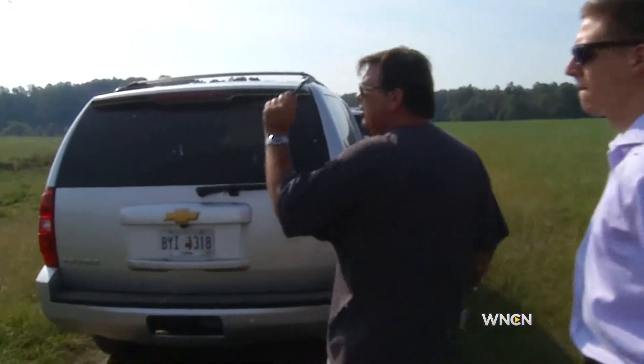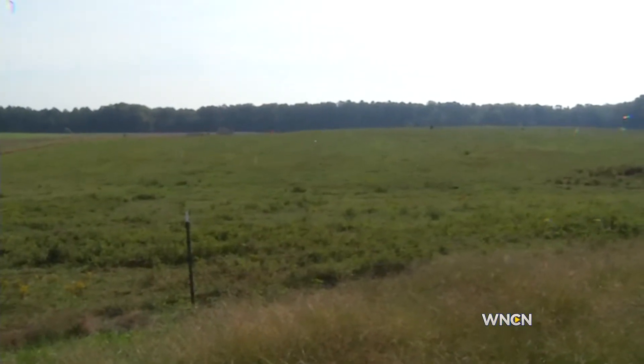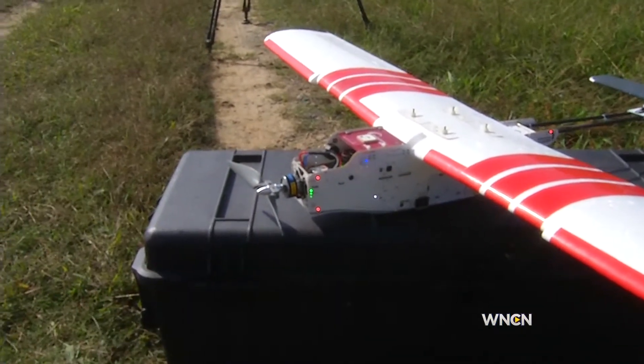On this stretch of land, we can fly all the way, probably about 100 meters past those trees. This unmanned aerial vehicle, or UAV, is changing the way data is collected in the sky.